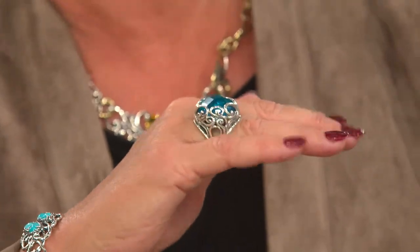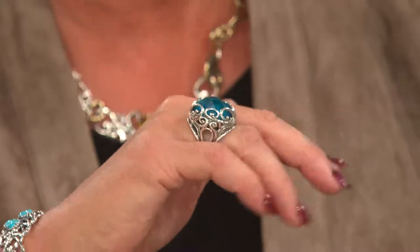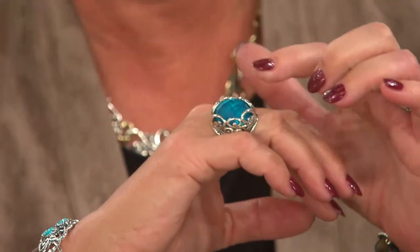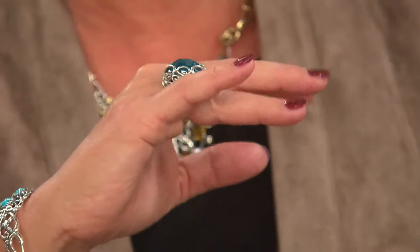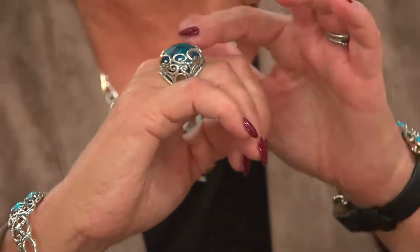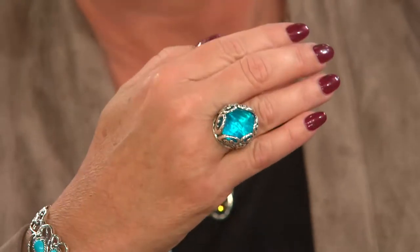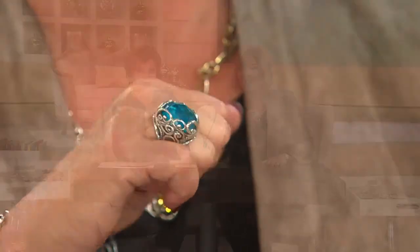I happen to love big bold dimension in my ring, so if you don't like that, if you think this is going to get in your way, this probably isn't for you. But if you do like a big bold ring but sometimes worry it's going to flip around — that's what's great about this: it stays at the top, it's weighted beautifully. This is probably the highest profile, boldest ring of the show.